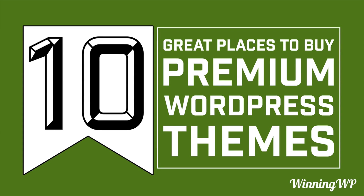Hi, this is Topher with WinningWP. In this video we're going to take a look at 10 great places to buy premium WordPress themes.